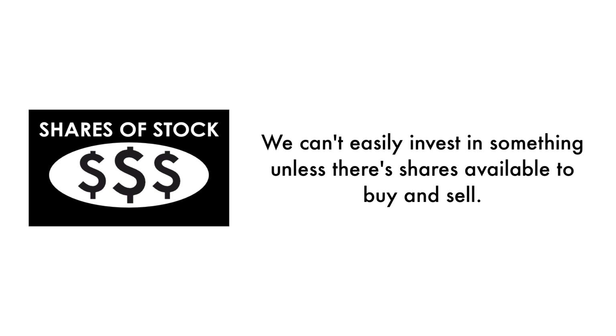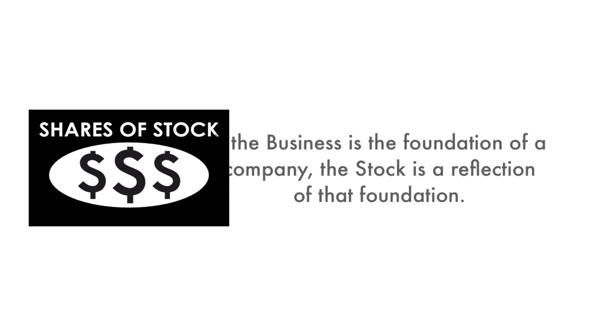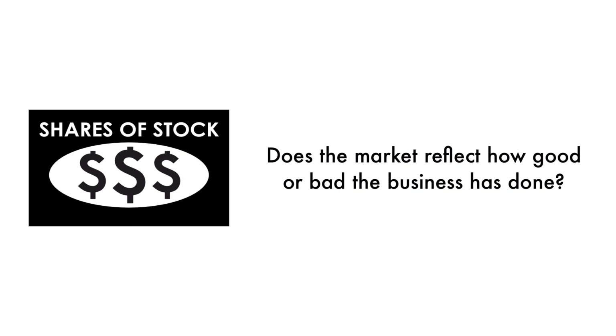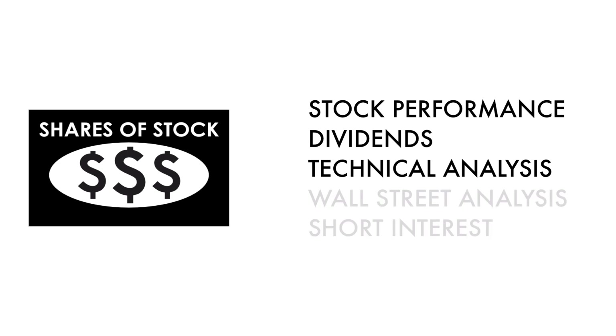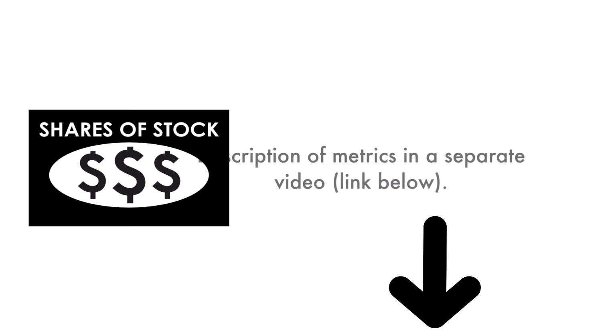Next, let's look at the company's stock. We can't easily invest in something unless there are shares available to buy and sell — that's why 35% of this analysis is attributed to the stock. If the business is the foundation of a company, the stock is a reflection of that foundation. Does the market reflect how good or bad the business has done? And how does the market think the company will do going forward? That's what the stock tells us. What matters most is return on investment. The stock factor is made up of five metrics: three metrics measure how well the company's stock has done, and two metrics measure how traders and investors perceive the company as an investment. In the description below, I have a separate video describing each metric in detail.